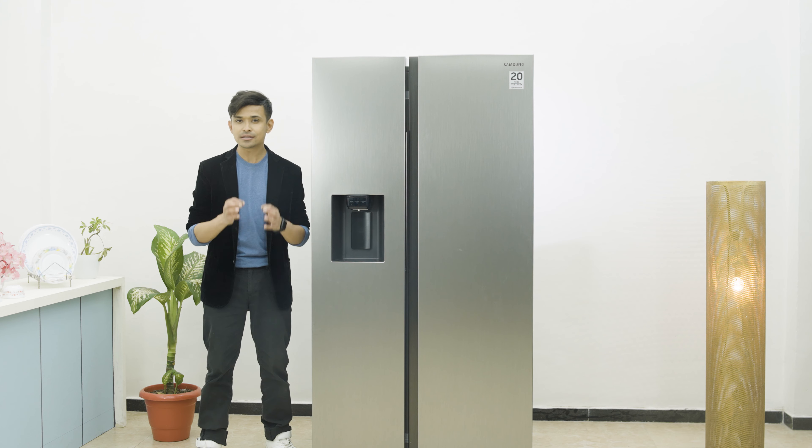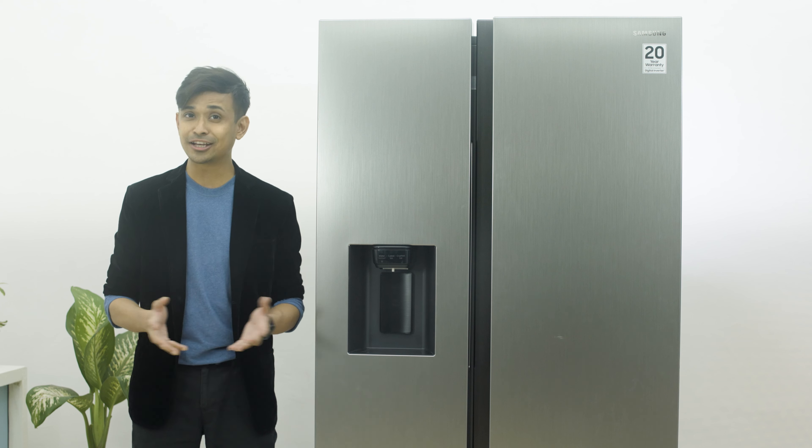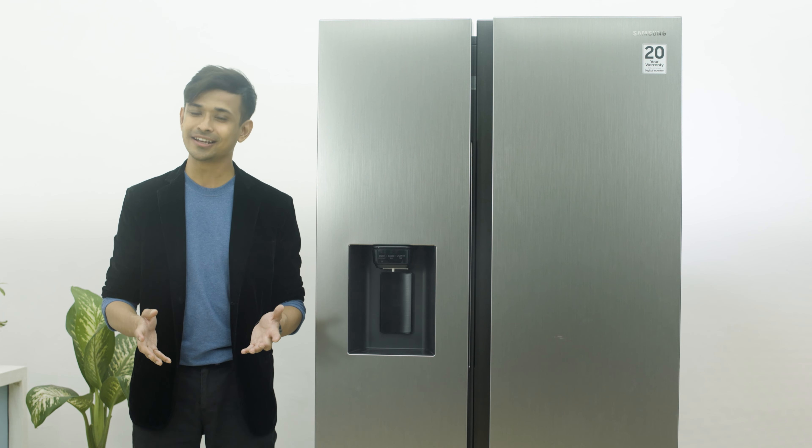Another great benefit is the Power Cool feature along with Power Freeze. With just the touch of a button, I can quickly cool my drinks or even make jelly and custard according to my needs.